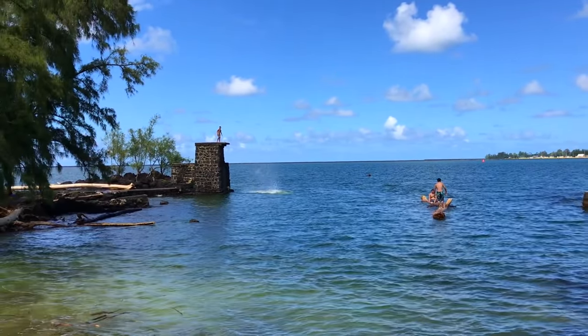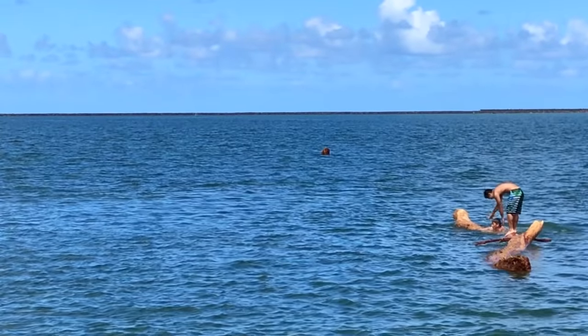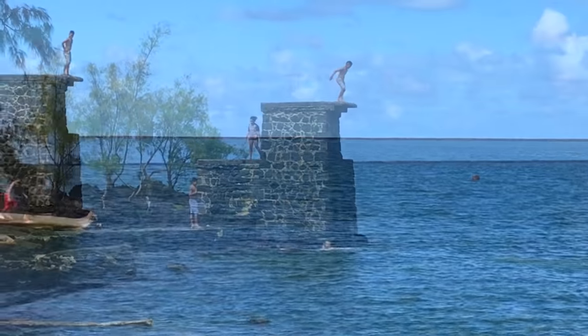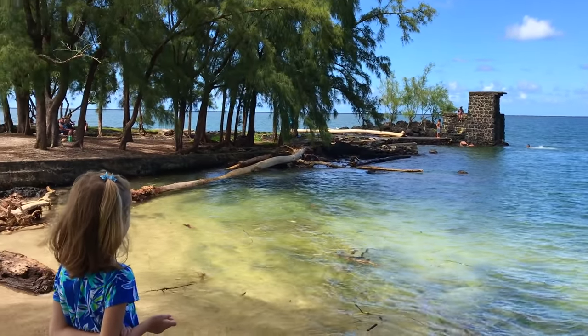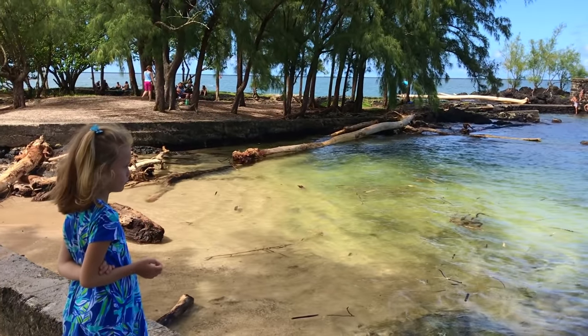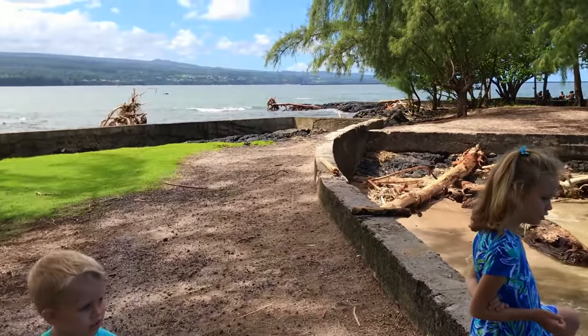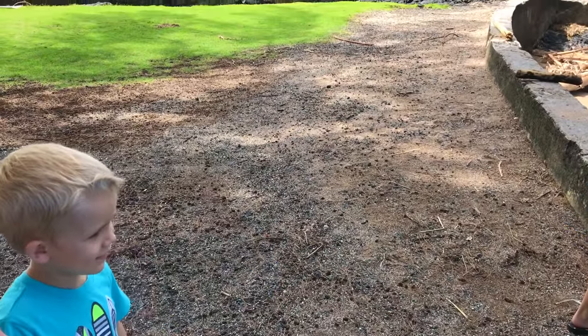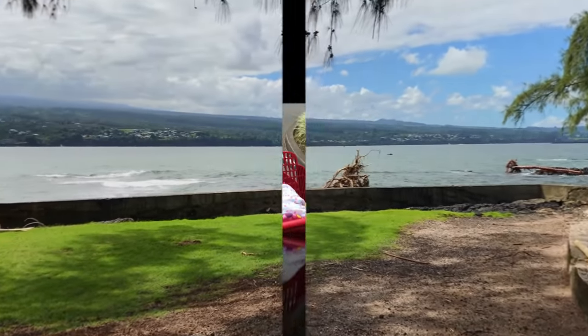This is the popular spot to jump. These guys are on the log — there are logs everywhere in the ocean. There he goes. You see all those logs, Skye? This was after the hurricane. Look over there, Kayden — there's more trees floating.